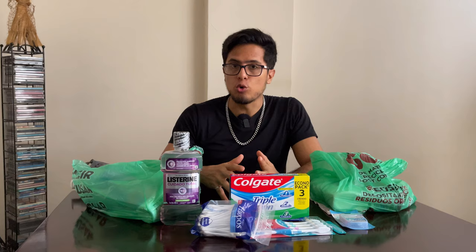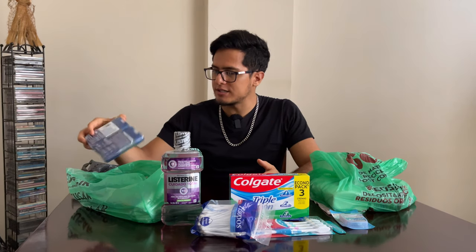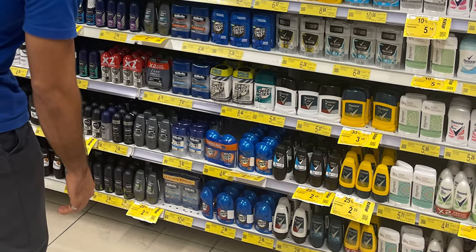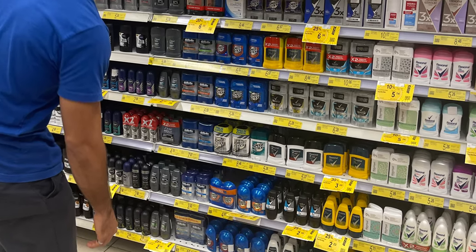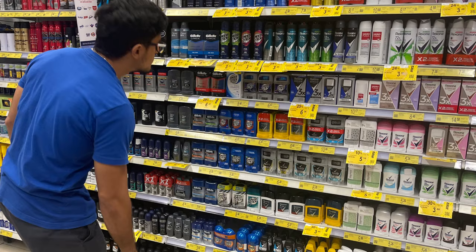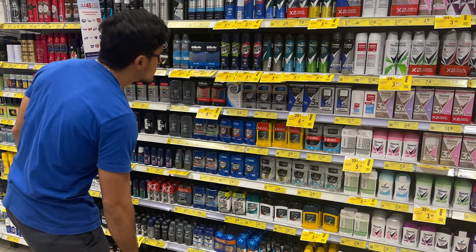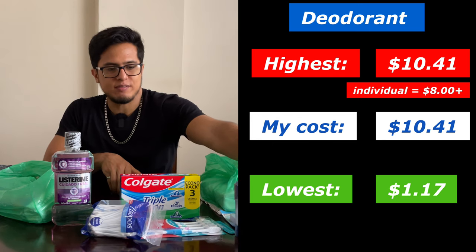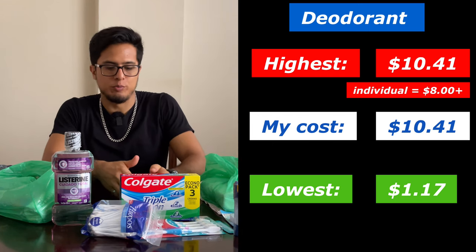Now we have deodorant. I bought a two-pack of deodorant and this cost me $10.41. There were of course individual cheaper brands of deodorant that cost $1.17, and there were some that went up from $8. It really depended on the brand and whether they came in a dual pack.